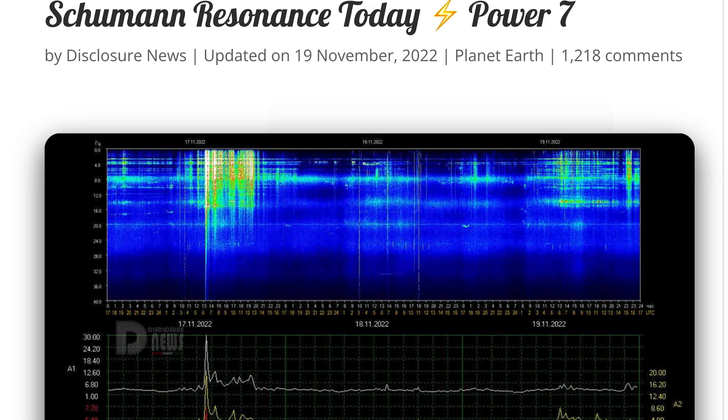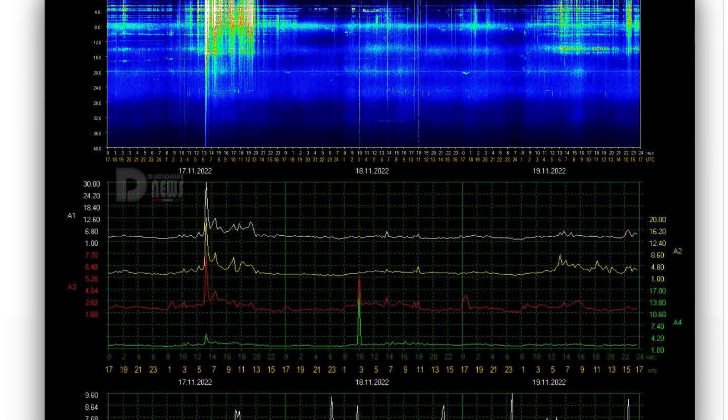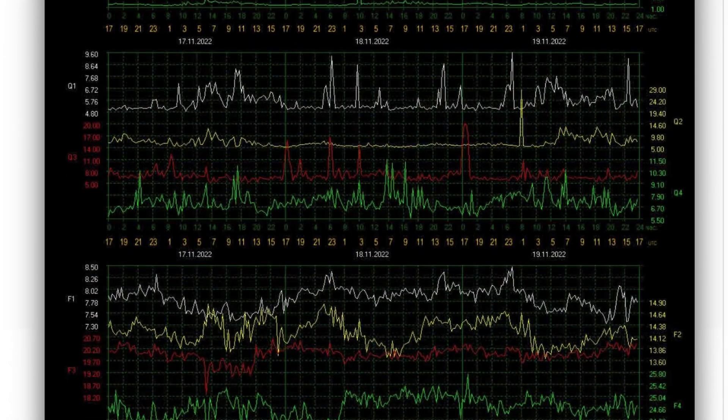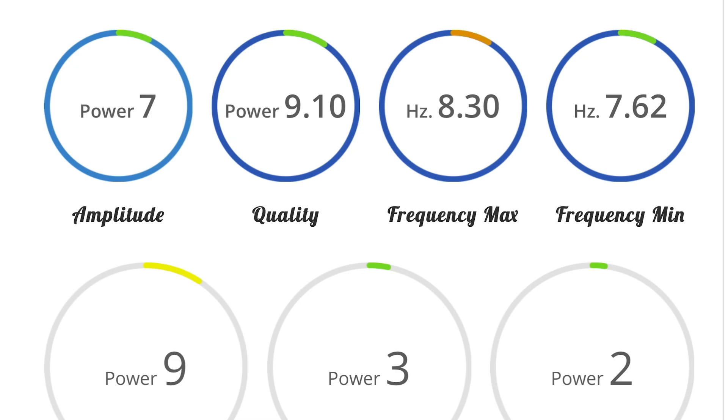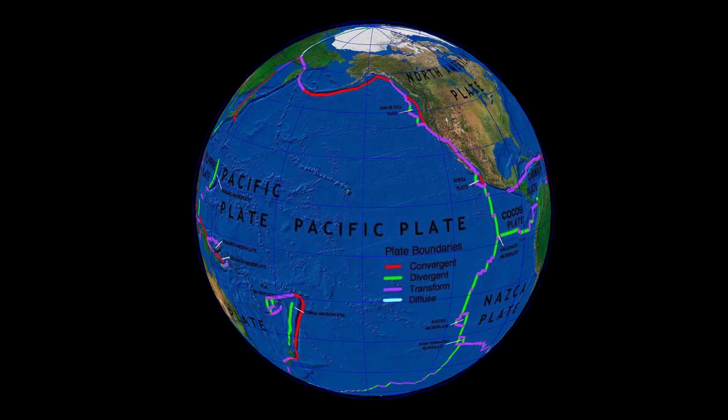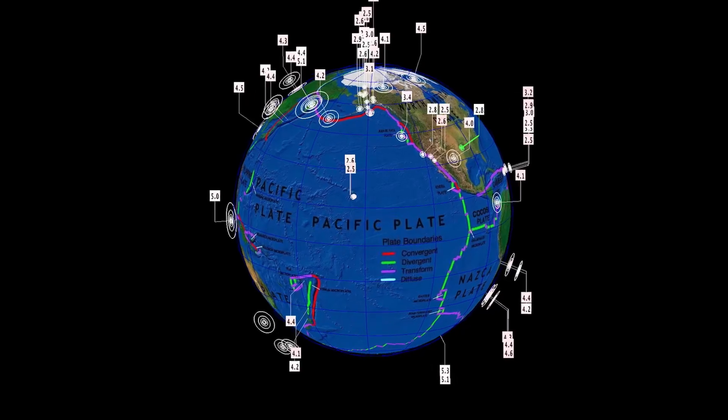Schumann resonance for today: a low power of 7. Quick look at the streamlined telemetry today — amplitude of 7, quality of 9.1, and a power of 9.